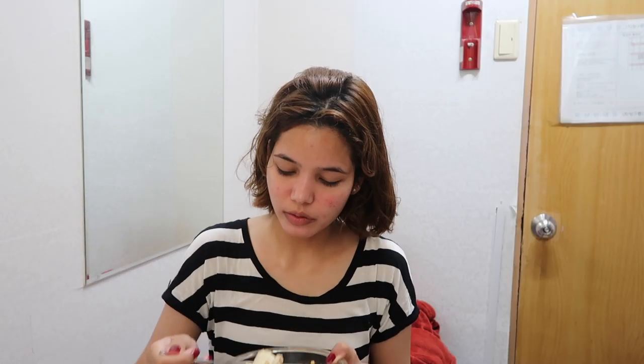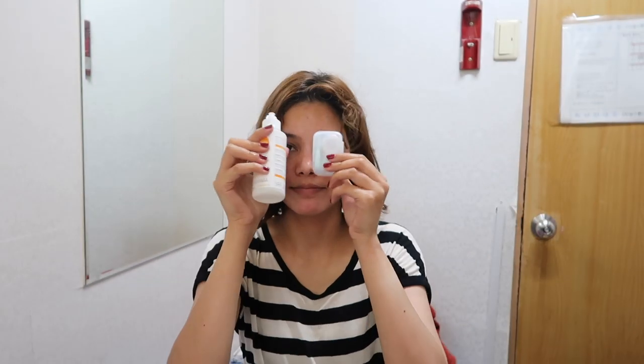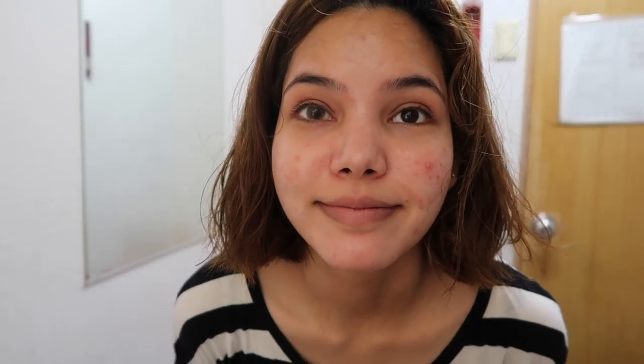Now it's time for my contact lenses. I have a little bit of weak eyesight — around minus one. At first it was really tough to wear lenses because I didn't know how exactly, but now it's easy because I wear them every day.